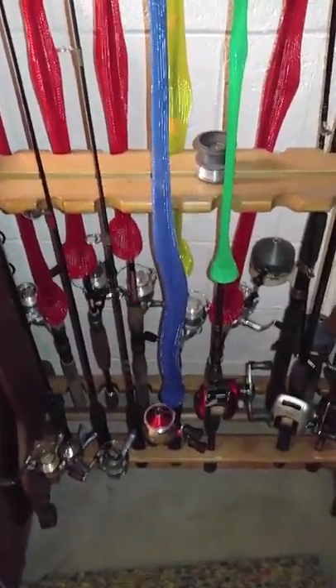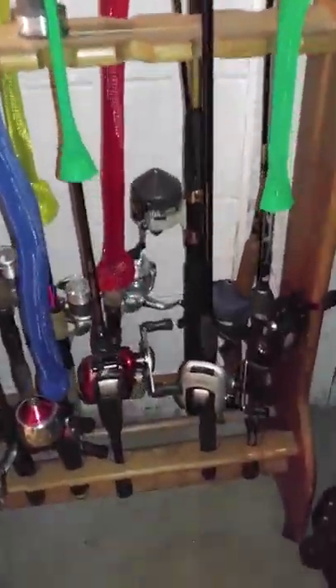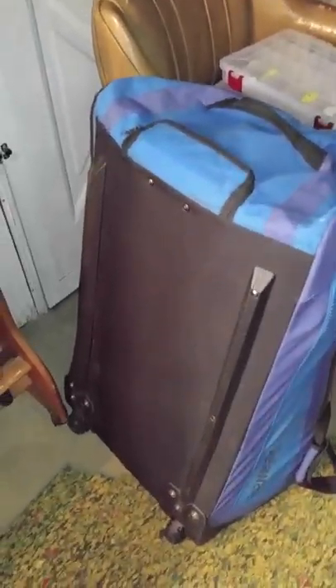We'll go on to my fishing rod collection — these are the fishing rods that I use on a more regular basis. Then we have my inflatable pontoon boat.